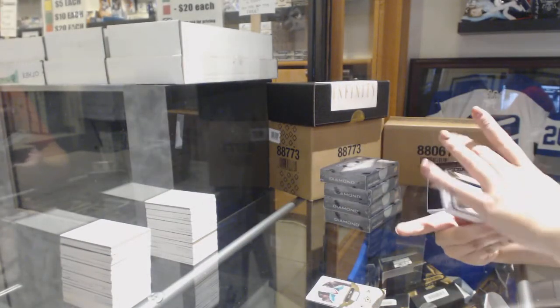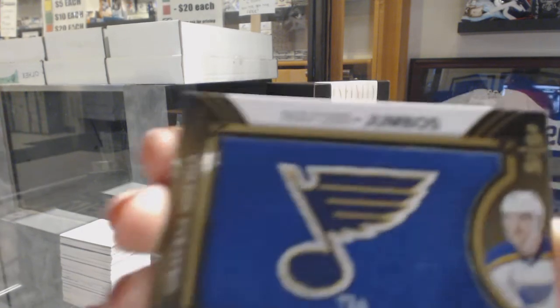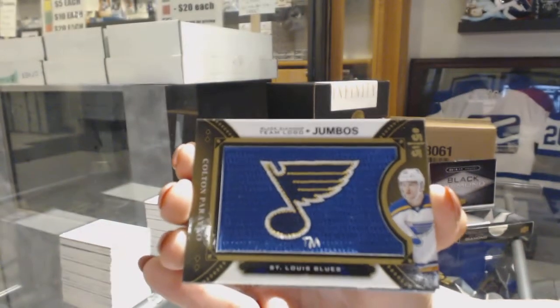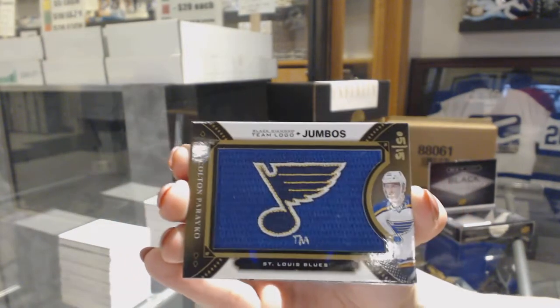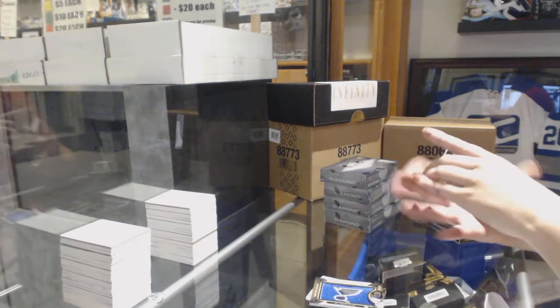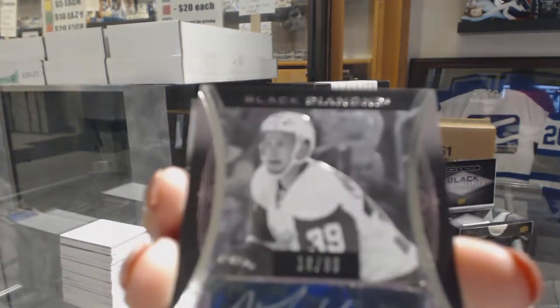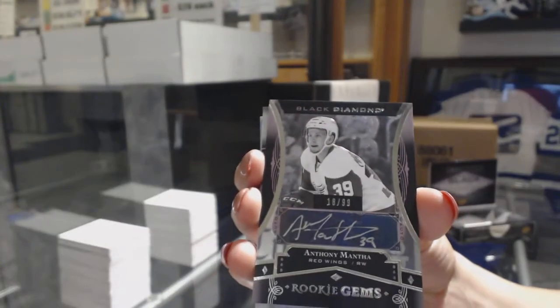For the St. Louis Blues, number to 15, Team Logo Jumbos, Colton Pareko. We've got a Rookie Jumbo Auto number to 1099 for the Detroit Red Wings, Anthony Mantha.